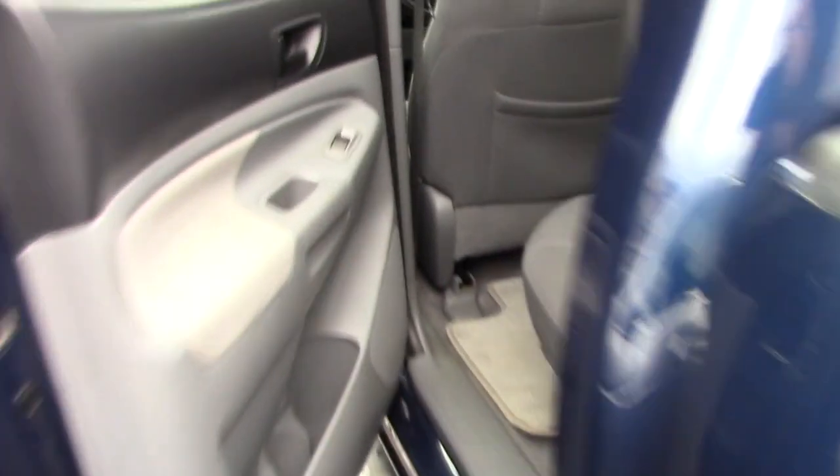Let me bring it round up front so you can take a look at the interior. You've got plenty of space for passengers back here. The interior is in very nice condition for the age and mileage — not showing a ton of wear and tear.